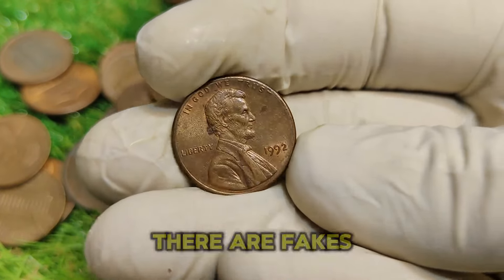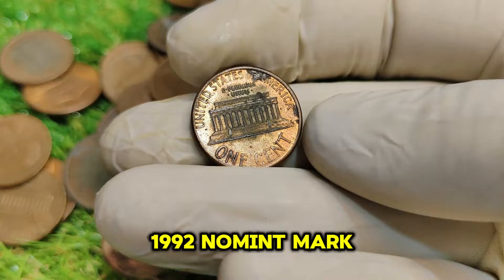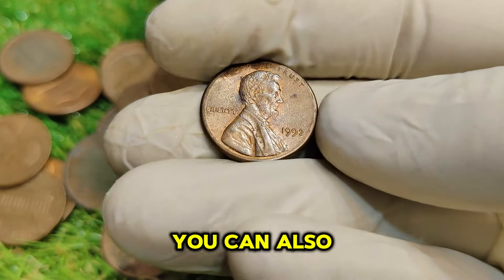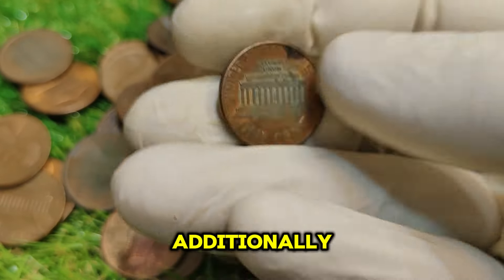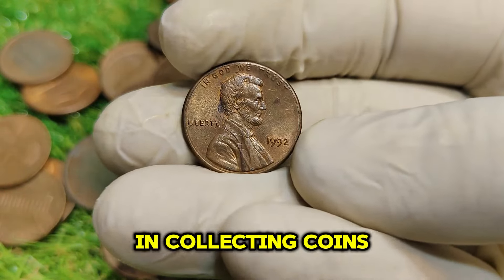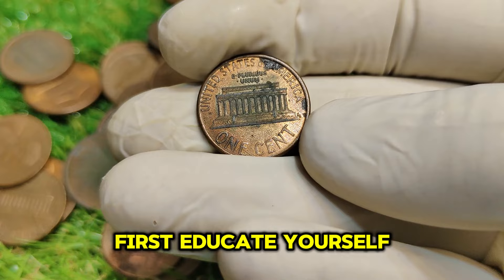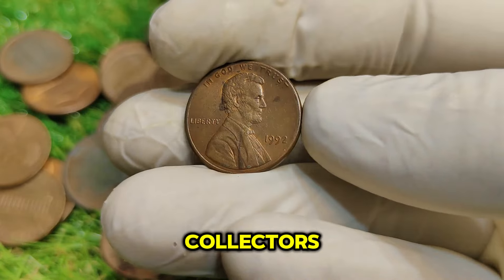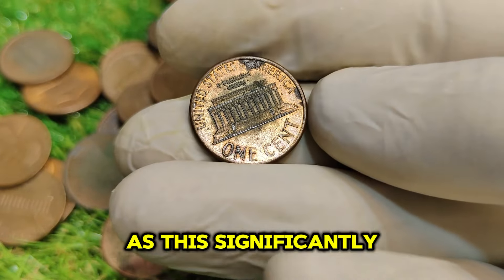As with any collectible, there are fakes and counterfeits to watch out for. Here are some tips to identify an authentic 1992 No-Mint Mark penny. First, check the weight — a genuine penny should weigh about 2.5 grams. You can also use a magnifying glass to look for specific details in the design that are difficult to replicate. Consider getting your coin appraised by a professional if you suspect it might be valuable. Educate yourself about coin grading, join local coin clubs and forums, and always keep your coins in protective holders to preserve their condition.